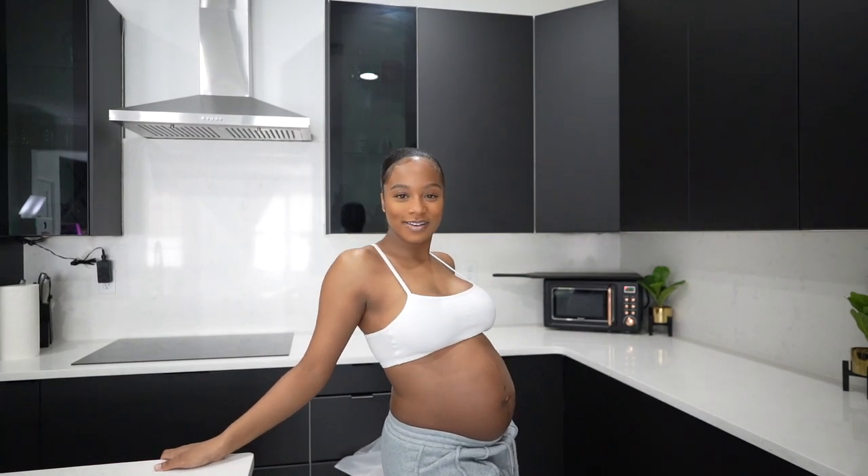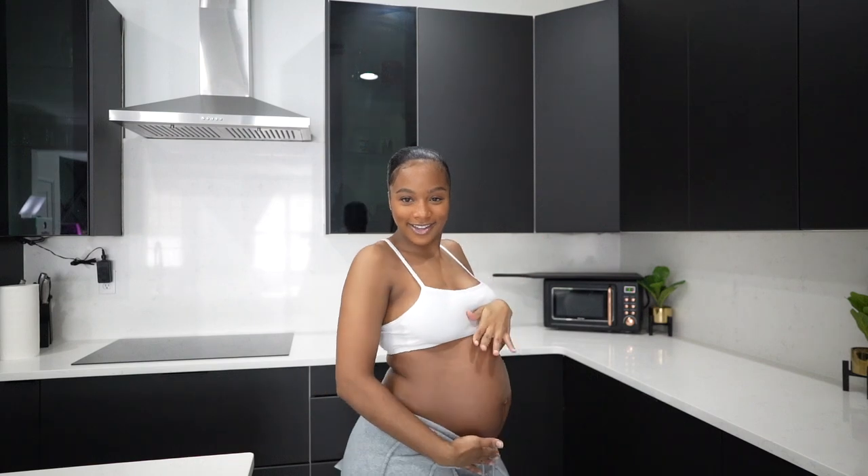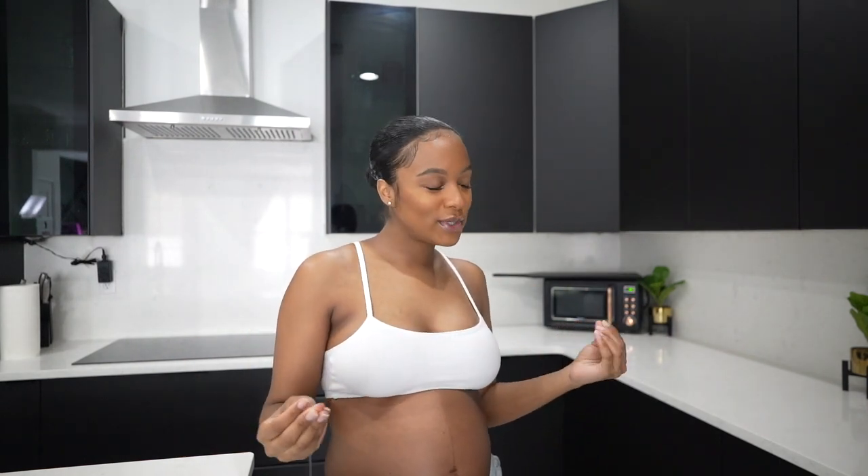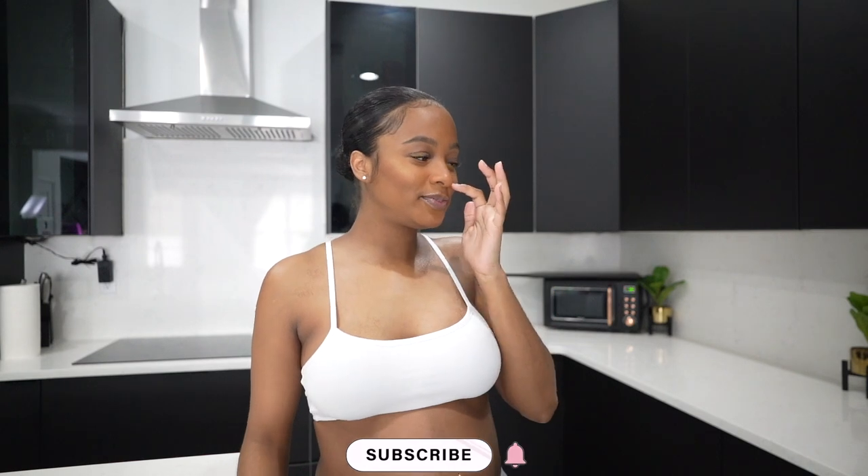Hey y'all, what's up! Welcome back, featuring me and my baby bump. Today I'm gonna get into some organizing. I feel like I'm in my nesting stage, which is so crazy because nesting has never really been a thing I picked up on — only because I feel like I'm always in my nesting stage even when I'm not about to give birth. But since I'm carrying a child, the proper term is nesting, so that's what we're doing today.